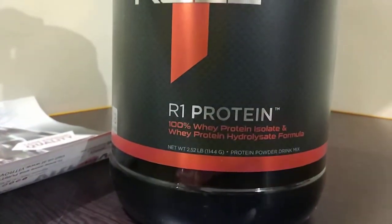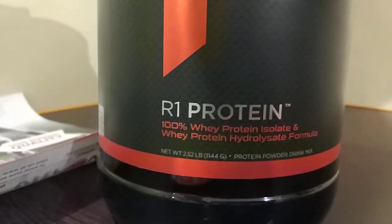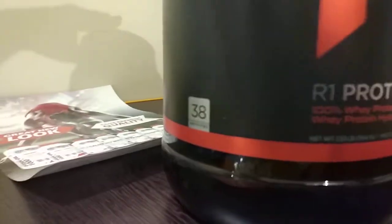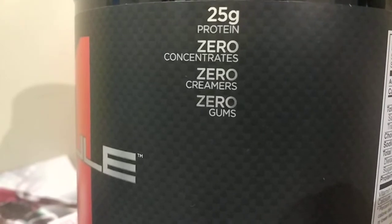You can see it is 100% Whey Protein Isolate and Whey Protein Hydrolysate formula. So let's see where it is written. So these are the specifications: 25g Protein, 0 Concentrate, 0 Creamers and 0 Gums.